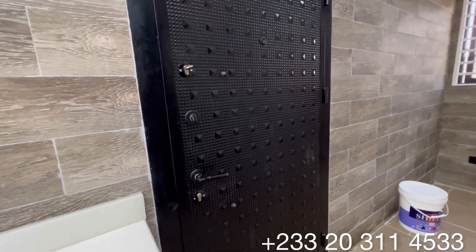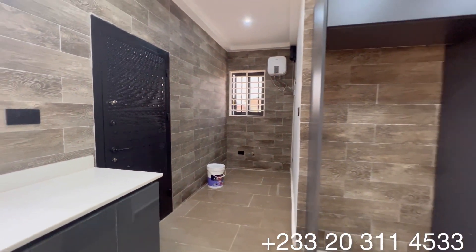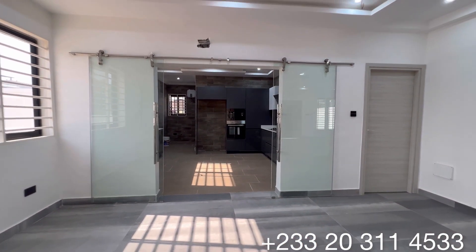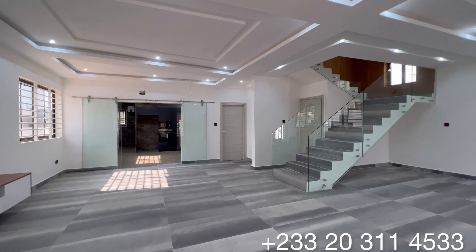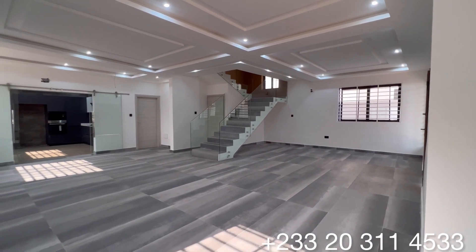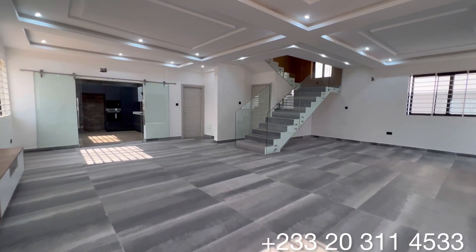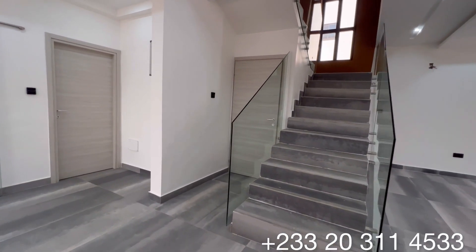Through this very heavy security door leads you to the backyard of this property. The asking price for this beautiful home is $420,000 USD. It is giving you four-bedroom all-en-suite, with two-bedroom boys quarters, including the security post. In total, you have six-bedroom all-en-suite on a land size of 65 feet by 110 in East Legon, one of the prime areas in Accra, Ghana.